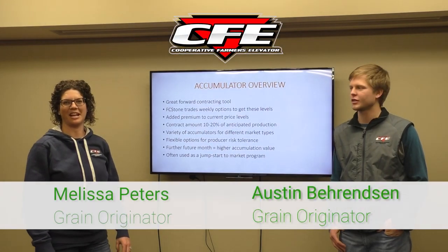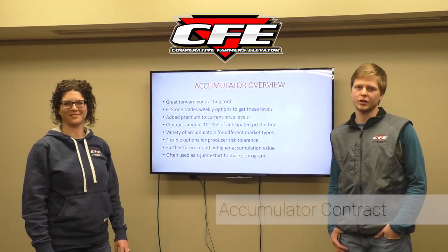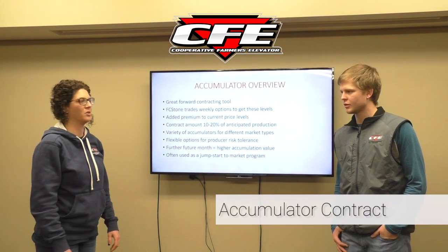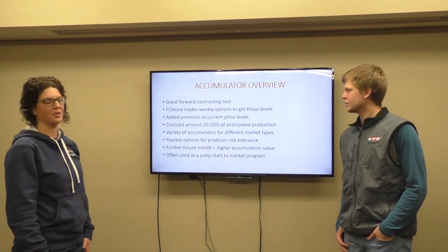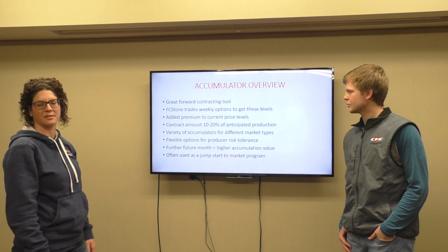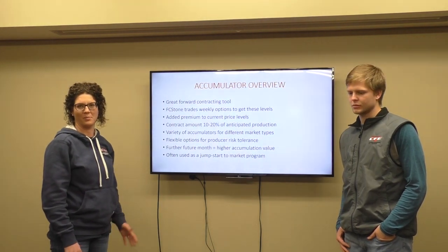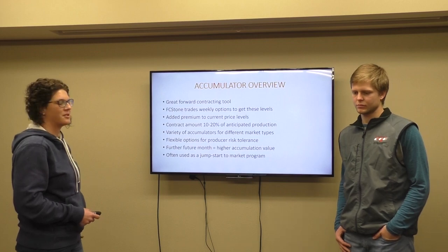Hi, I'm Austin Berenson. And I'm Melissa Peters. Today we're going to go over our accumulator contracts. So we're going to start with — we've got a slide presentation put together here for you. It's got a lot of really good information in it. The accumulator contracts is probably one of the most complex ones that we offer.